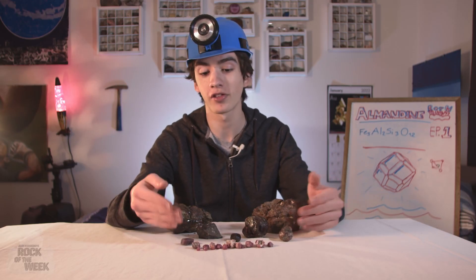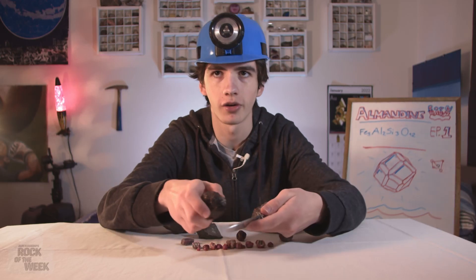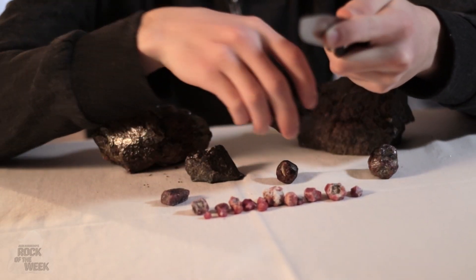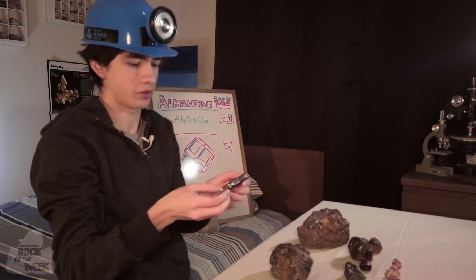The reason it's so good as an abrasive is because it's actually harder than steel. And to demonstrate that, I have a knife — so we're just going to go ahead and give it a good scratch. Can you see that? Yeah, that definitely scratched up. And now my knife is all scratched, but you got proof.